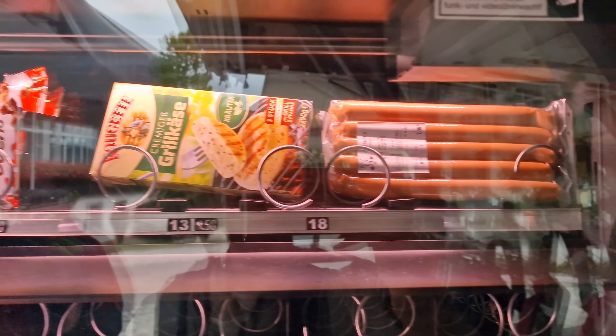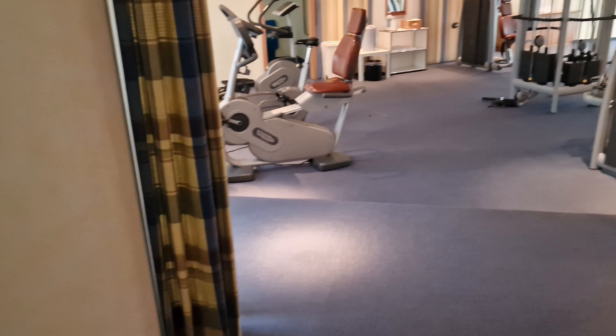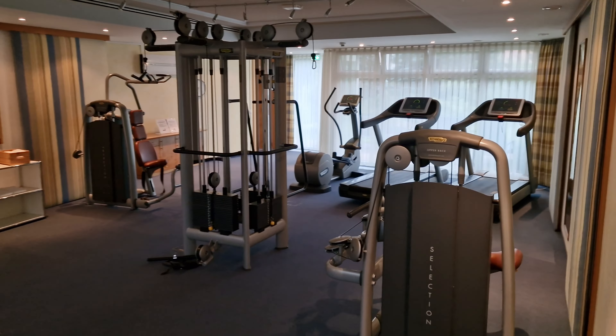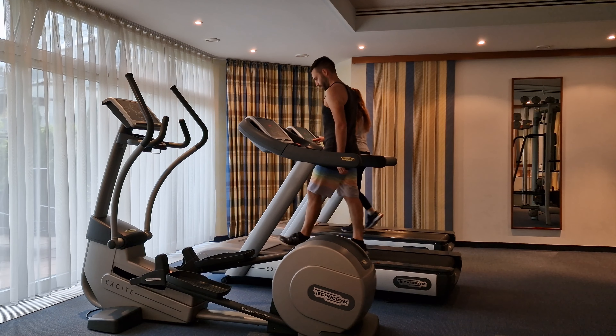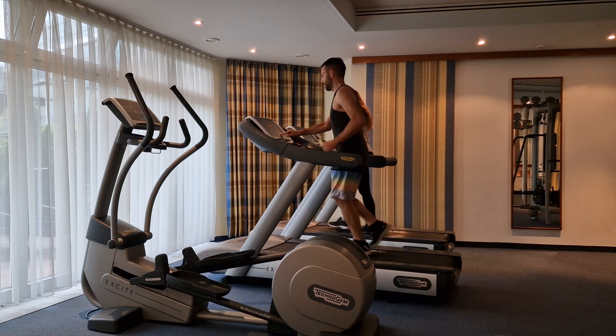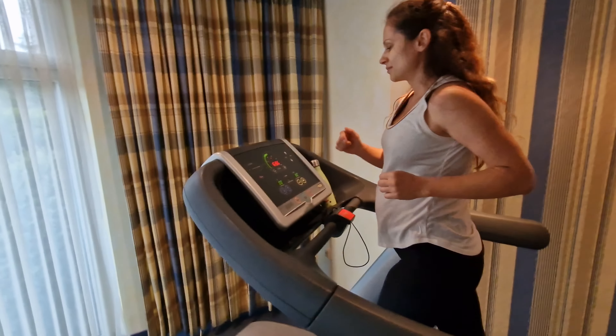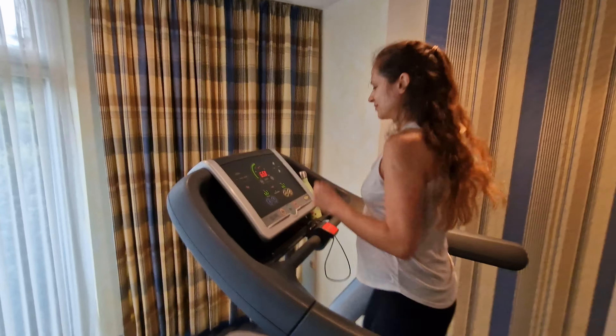That's only in Germany that you can buy sausages in a vending machine! Here we go for a little run — it was raining outside, so we decided to get in and go for a run. This is actually the first time we are running together since Tina is pregnant, and it's actually the first time we are running in a gym. Let's see if he is going to like it and if he is going to be tired and sleepy tonight.